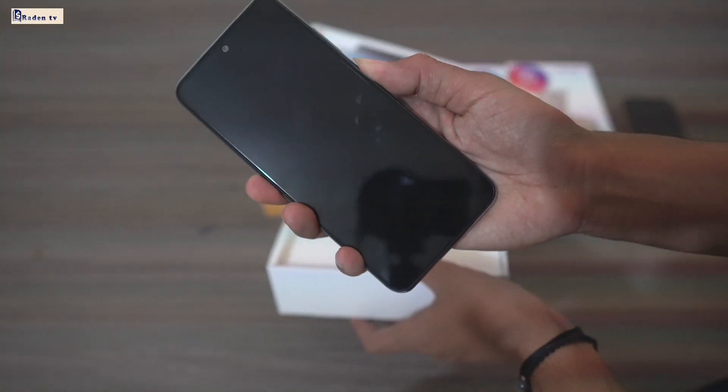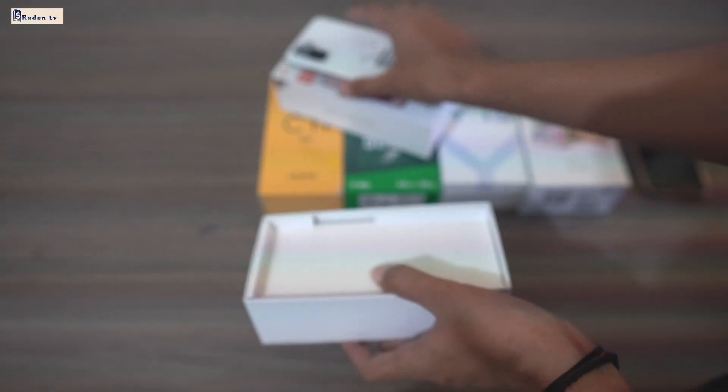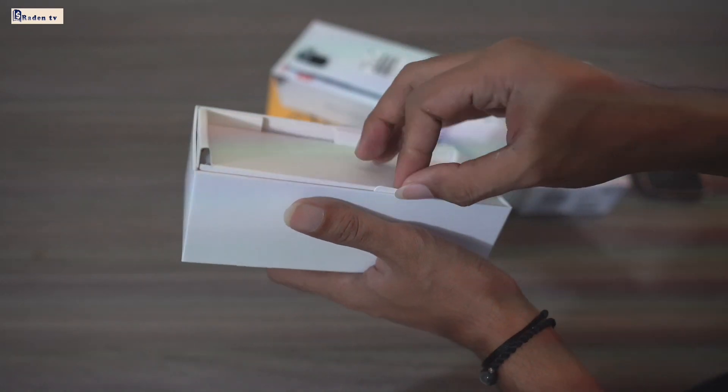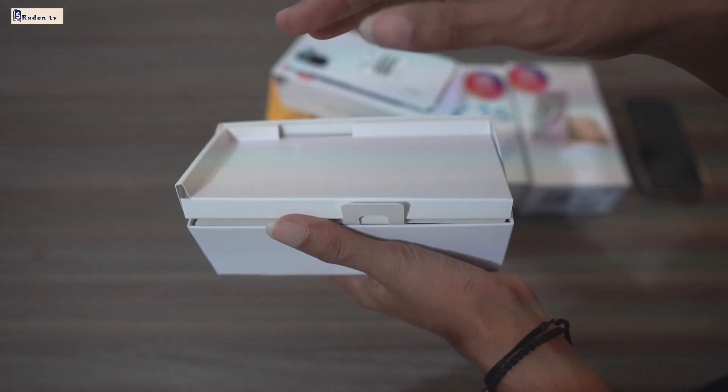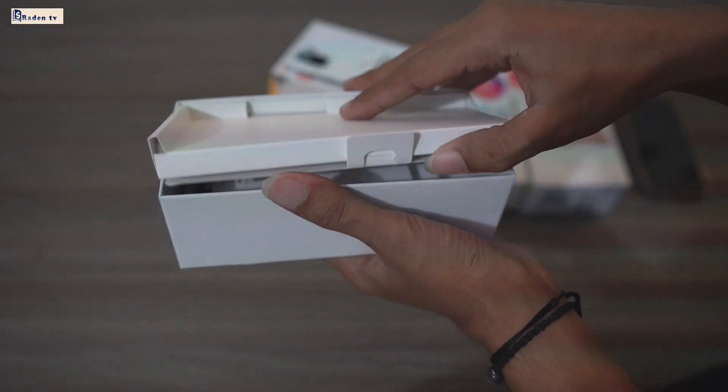Oke, kita hidupkan. Ya, ini HP baru semua, ya. Itu Redmi Note 10S. Syarat untuk giveaway-nya: kalian sudah subscribe channel RadenTV, follow Instagram RadenTV, dan subscribe channel Rai Arvindo, ya.